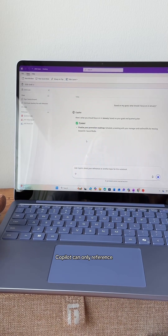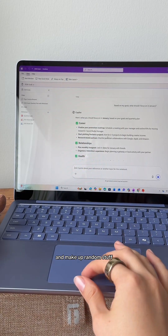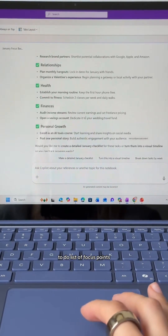Copilot can only reference the documents you've uploaded here, so it's only going to reference your goals. It's not going to hallucinate and make up random stuff from the internet. And it creates a nice little to-do list of focus points for this month. You could break this out weekly and update your personal planner every single week with a fresh to-do list. It's kind of like having a life coach who knows what my 2026 vision is and can tell me what I should focus on every single week or month.